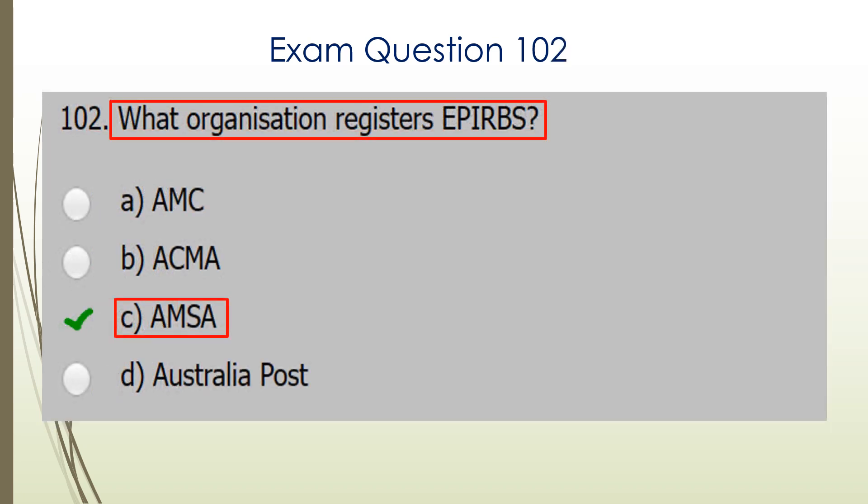Question 102. What organization registers EPIRBs? The organization is AMSA, the Australian Maritime Safety Authority. C is the correct answer.